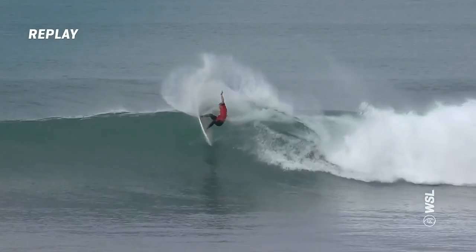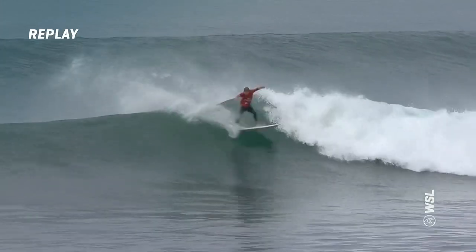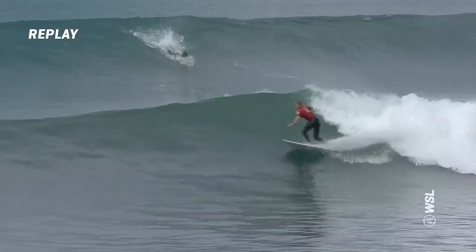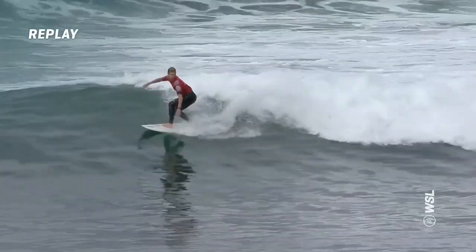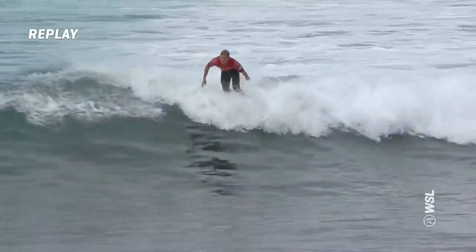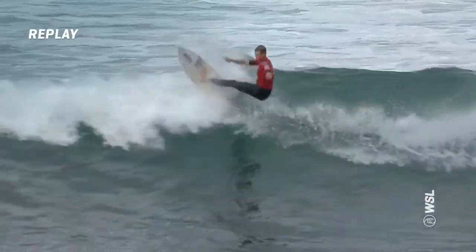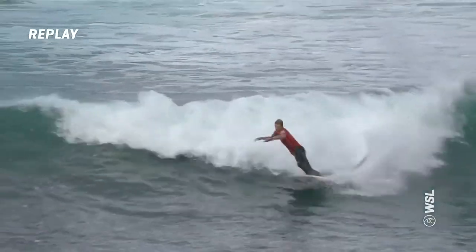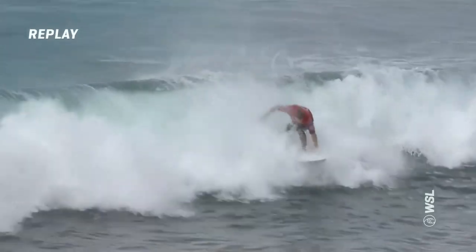Look at this surfing from John John Florence — just laying into those huge turns. The second one in particular just puts a little bit more emphasis on it. Great rail transitions all the way through to the inside. I love how John just keeps that board flowing. Comes onto the inside section, hits that foam, he's not done yet. Knows there's some more scoring opportunity.